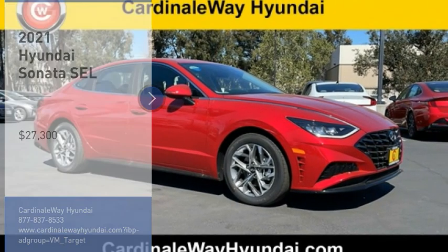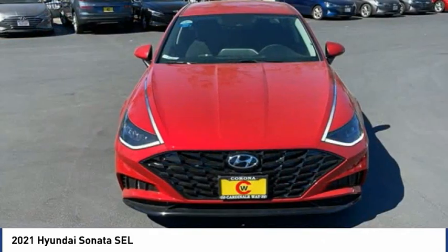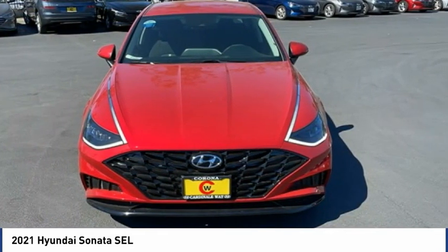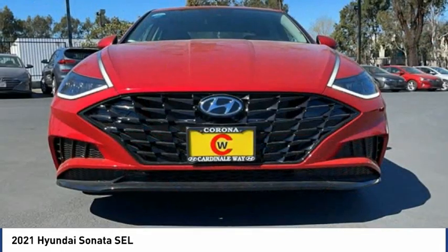Take a ride in the 2021 Sonata. The Sonata has a long list of technologically advanced interior features and options that make driving safer, more convenient, and much more fun.